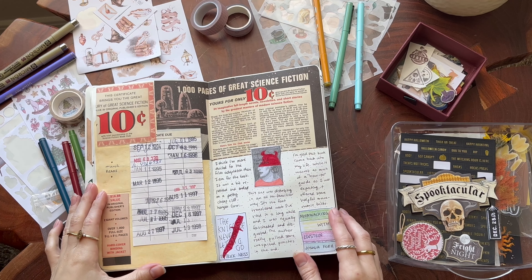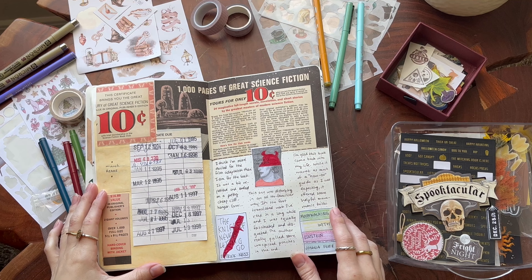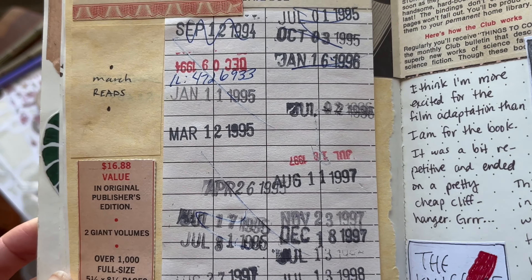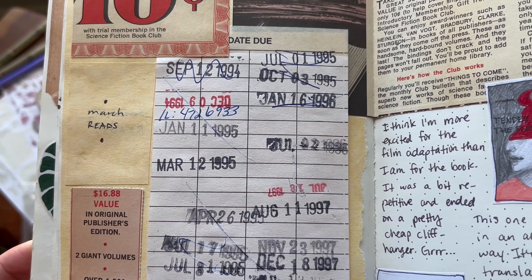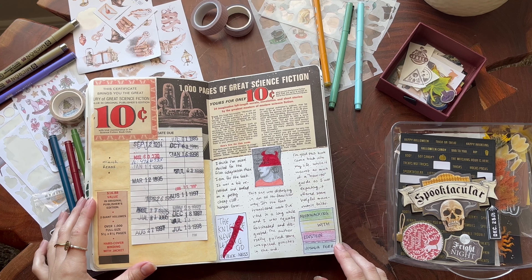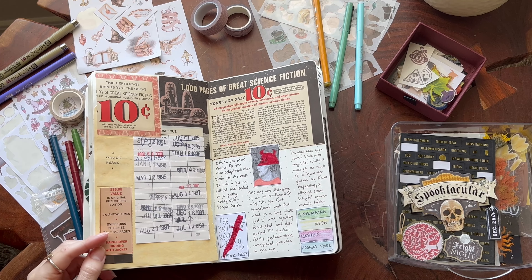This was my March reads, and I really love this page because in a used book that I found there was one of these old checkout cards — I forget what they're called — but it's stamped all the way back to 1994. I thought that was pretty cool.